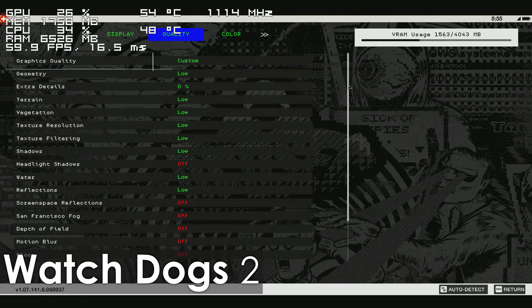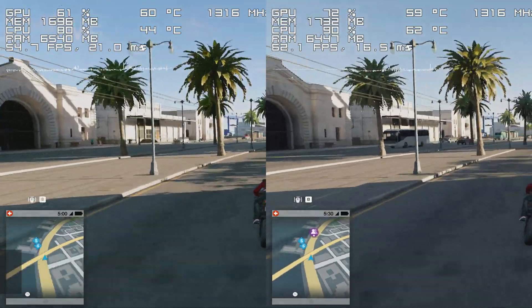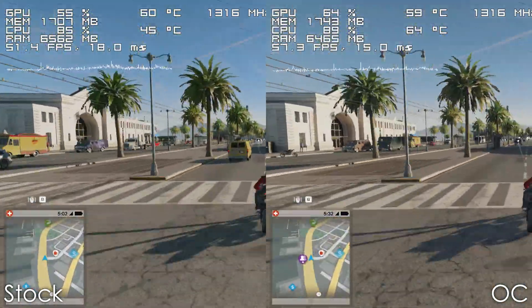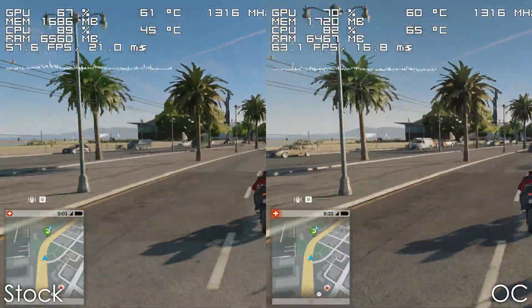Next up we have Watch Dogs 2, which is a very CPU-intensive title, and by overclocking our processor we are able to break the 60fps barrier, with the game becoming much smoother and almost without dipping below 55fps most of the time.